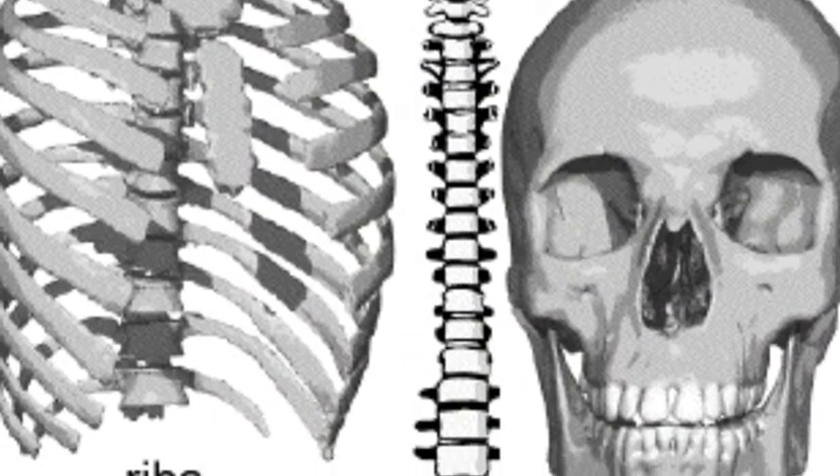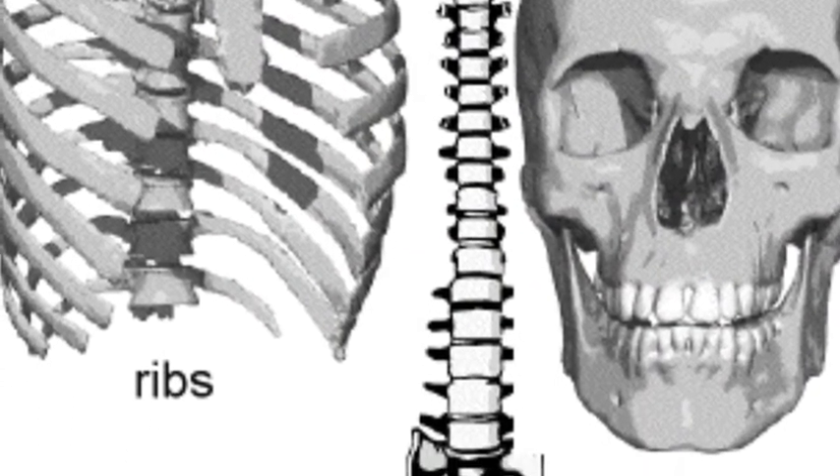Bones that protect our body are the ribs, cranium, and vertebrae.